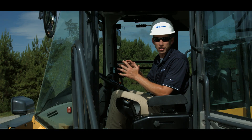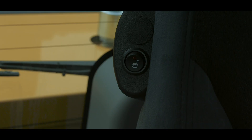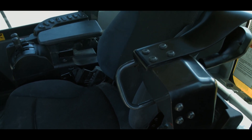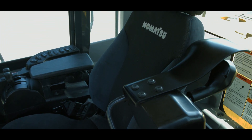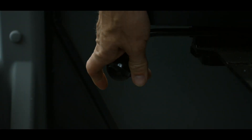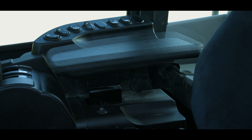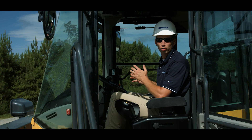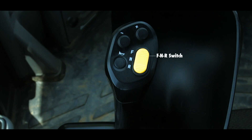The WA500-8 has a new heated air suspension seat that provides enhanced support on rough roads and dampened machine vibration, providing a more comfortable ride for the operator. An EPC lever console is built into and moves with the seat. The angle of the armrest is fully adjustable for optimum operator comfort, and a secondary FMR switch is incorporated into the work equipment lever configuration.